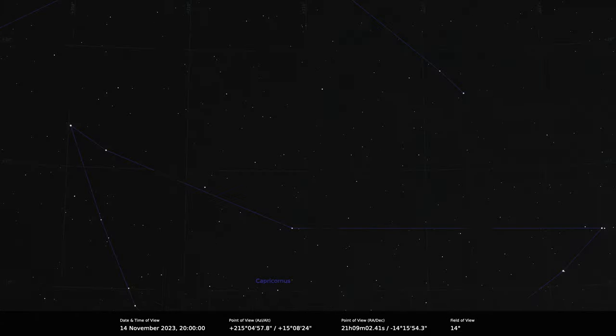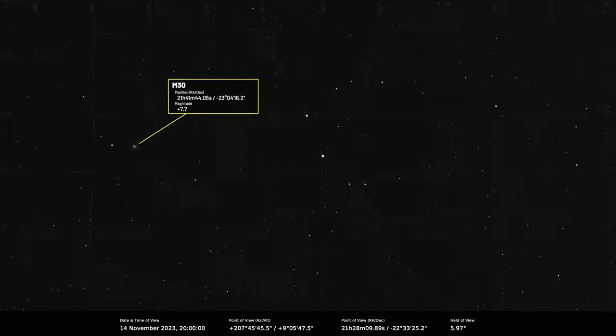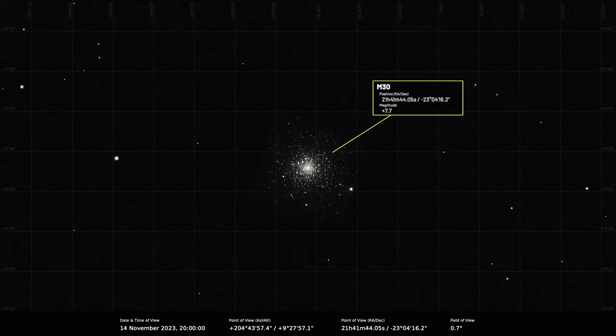Southwest of Aquarius is Capricornus the Sea Goat — a rather ancient constellation whose stars form a down-pointing triangle shape. It contains the globular cluster M30, which is somewhat infamous because in March it's possible to see the entire Messier catalogue in one night except for M30, which throws a thorn in the side as it's not visible.